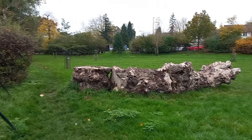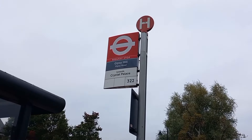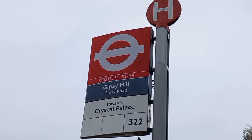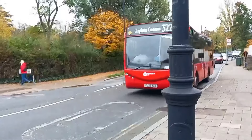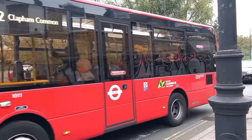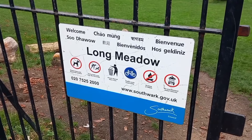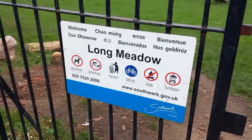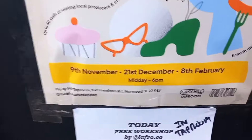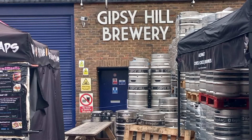Across Longmeadow, away from Gypsy Hill station now. I've never seen a bus stop where the bus route number is labelled at the very end rather than the beginning. We also seem to move into another London borough — Southwark. A completely unexpected surprise next as I came across Gypsy Hill Brewery, where there seemed to be a market on.